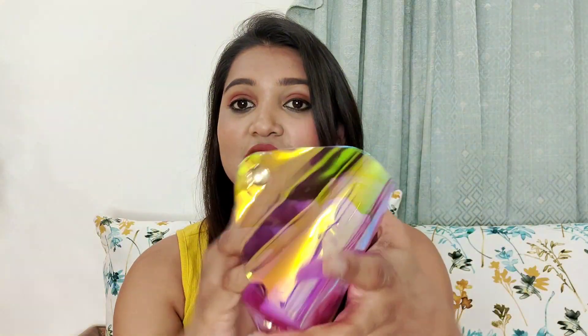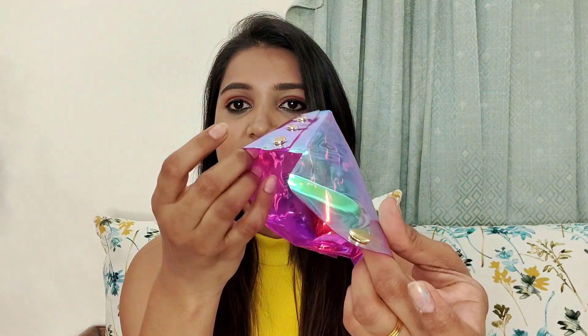After ordering, it was delivered in 3 to 4 days, which was very normal. The best part is they gave me a chromatic pouch as a free gift! It's a small pouch but the look of it is really amazing. If you buy from Nykaa, you will also get a free gift. I will leave the purchase link in the description box so you can check that out.